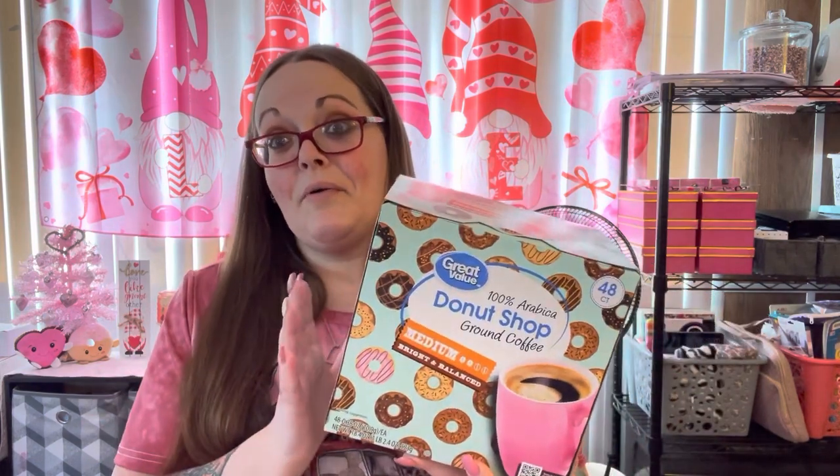I'm gonna start with Walmart. There was some stuff from Target as well that was cold but either we already used it or it's in the fridge. I did get a 48-count of the Donut Shop ground coffee in the medium bright and balanced. I always get this one — either the 48 or the bigger 98-count. This was the last box on the shelf and I was running low, so I got a box of that.